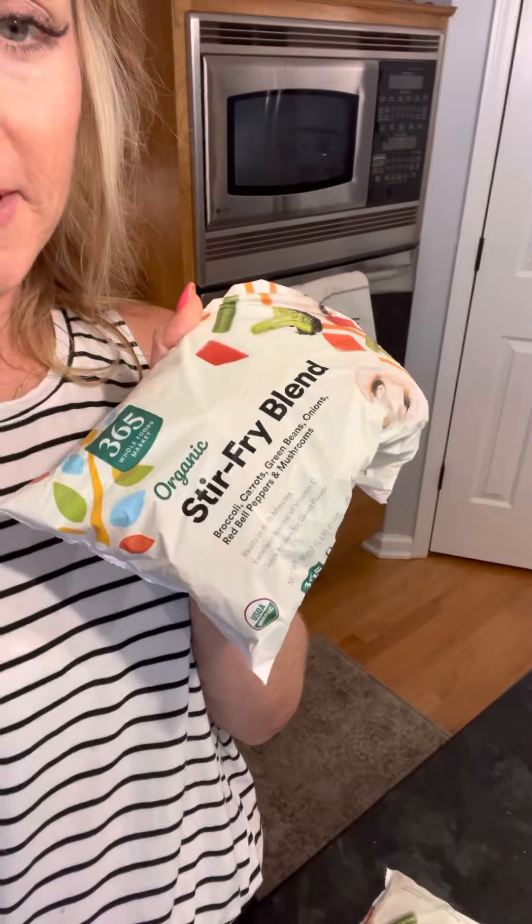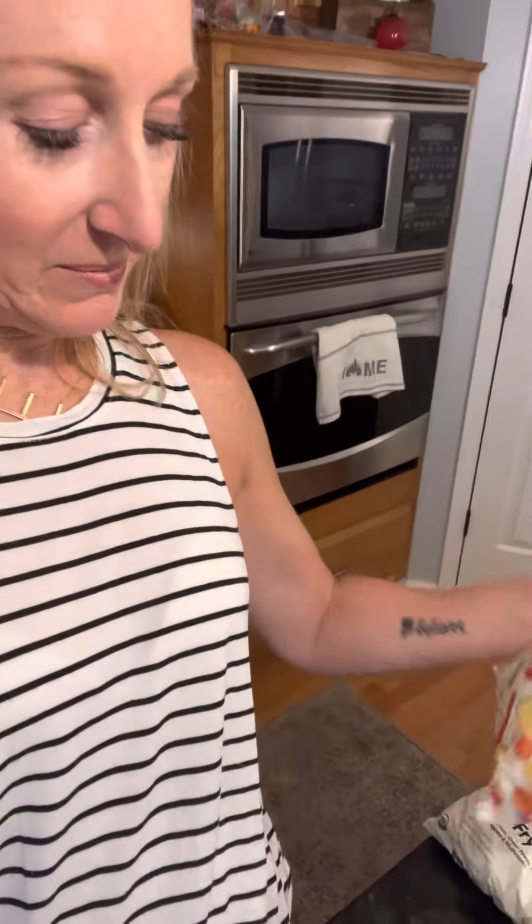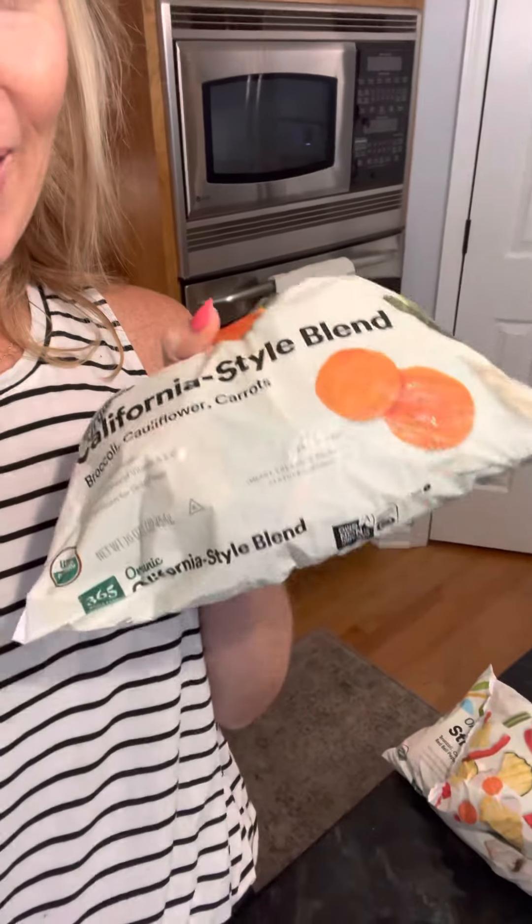For vegetables, I don't like to cut, prep, and wash — I get them frozen. Organic stir fry blend, organic Mediterranean blend, organic California blend.